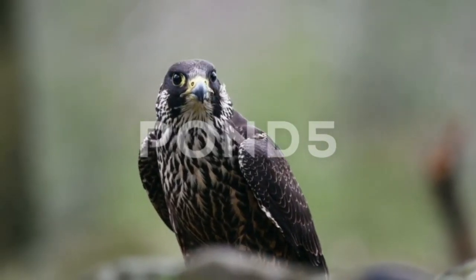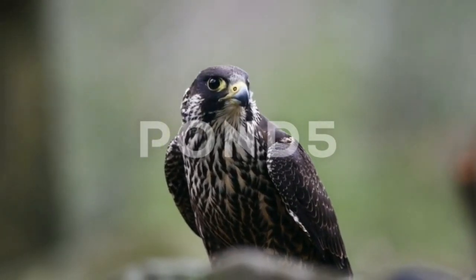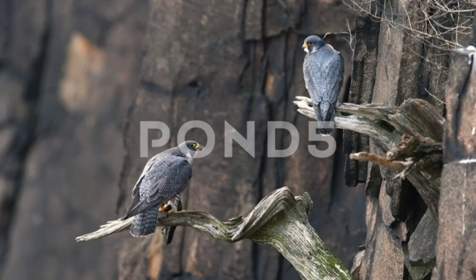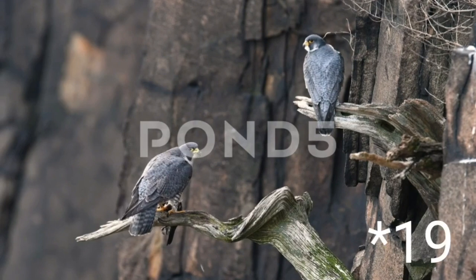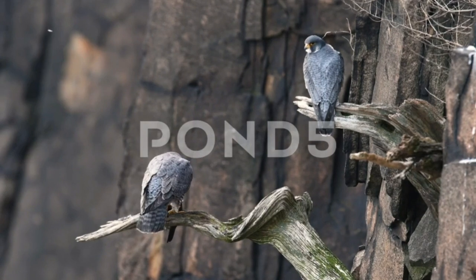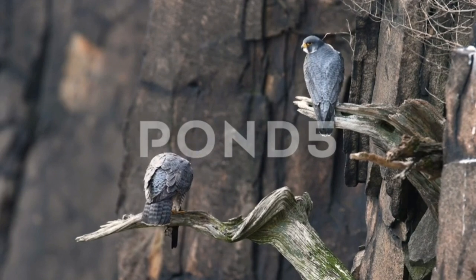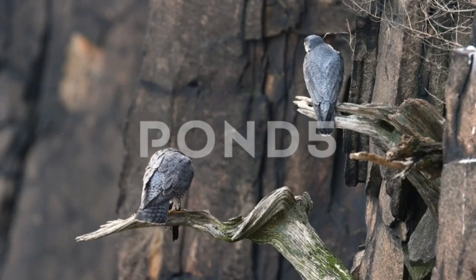Peregrine falcons can be found nearly everywhere on earth except extreme polar regions, very high mountains, and most tropical rainforests. The peregrine is a highly successful example of urban wildlife and can make nests on high buildings. Experts recognize 17 to 19 subspecies. Although diet consists almost exclusively of medium-sized birds, the peregrine will sometimes hunt small mammals, small reptiles, or even insects.